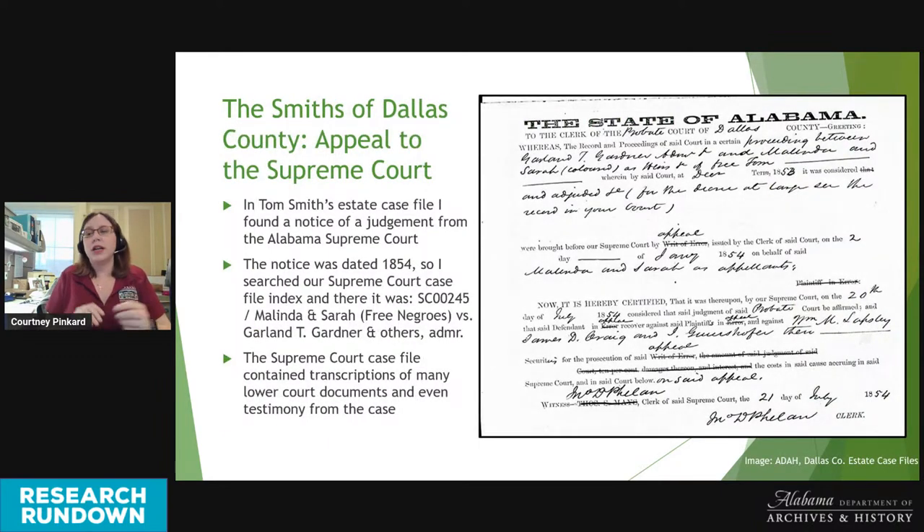While going through documents in Tom's estate file, I found a notice of judgment from the Alabama Supreme Court dated 1854. I searched our Supreme Court database for cases heard from Dallas County that year, and sure enough found a case called Melinda and Sarah v. Garland T. Gardner and others, Administrator — in volume SC-00245. The Supreme Court case file contained many transcriptions of documents sent up from the lower court, originally created by the probate court during the estate process and then hand-copied into the Supreme Court case file.